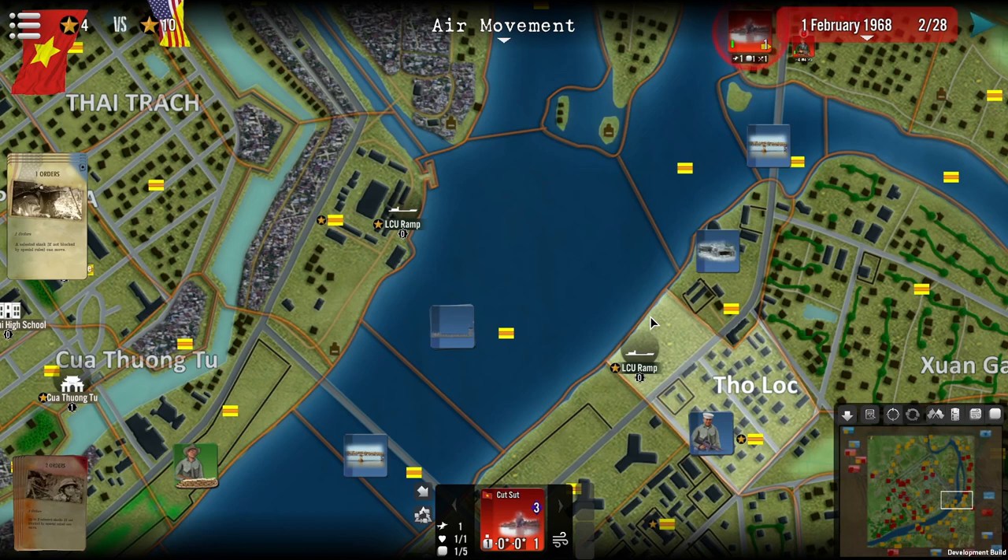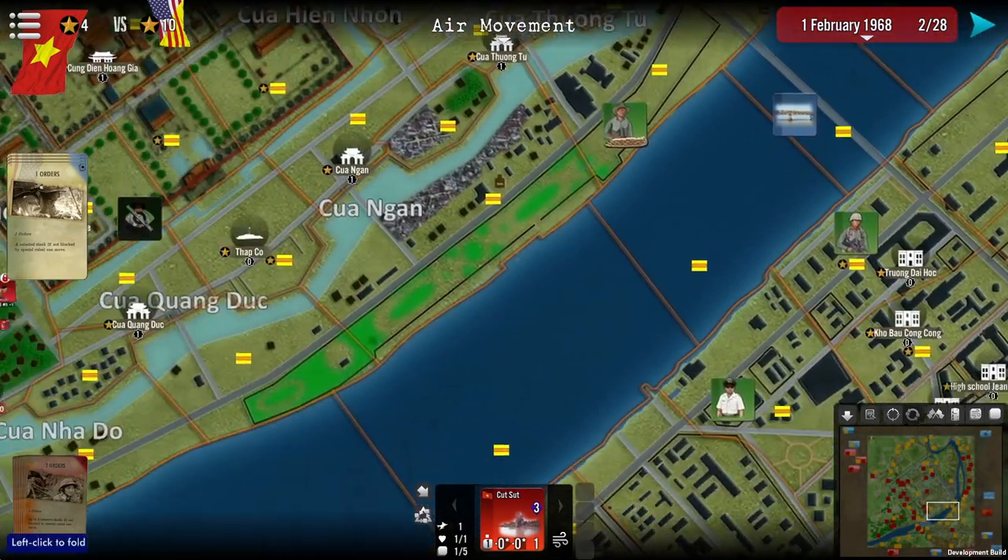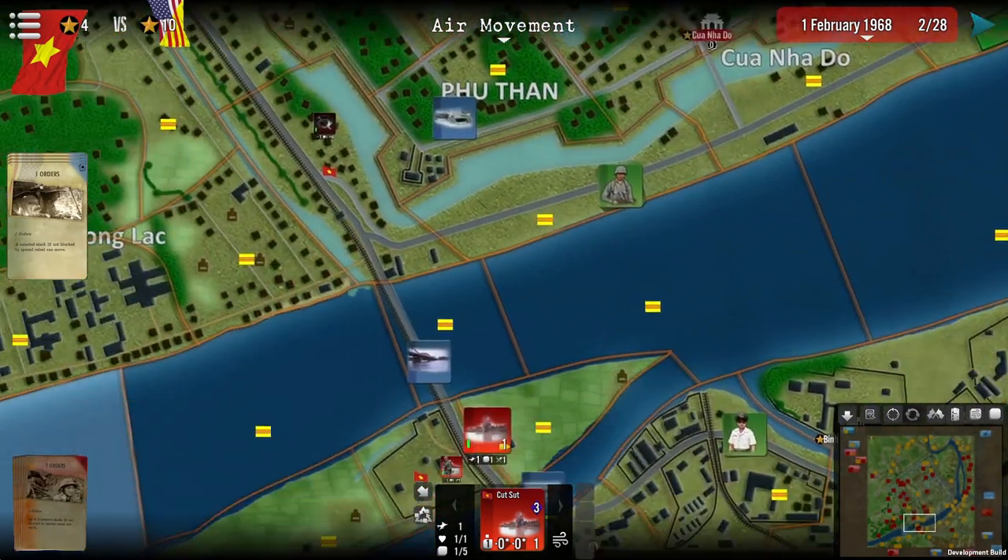Beware: these counters may be targeted by communist forces. If they no longer exist on the map, you can only cross via the bridges — provided they have not been destroyed — or by airlift via the CH-46 helicopters.